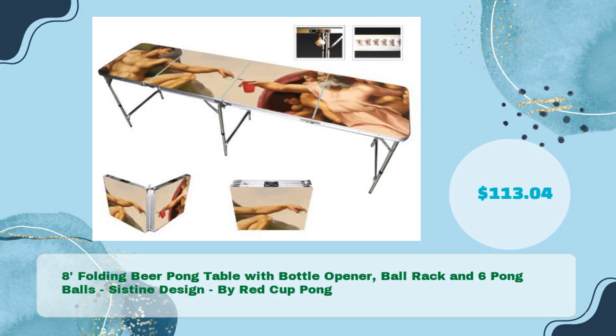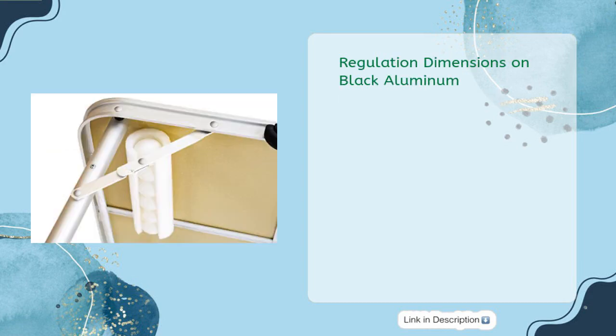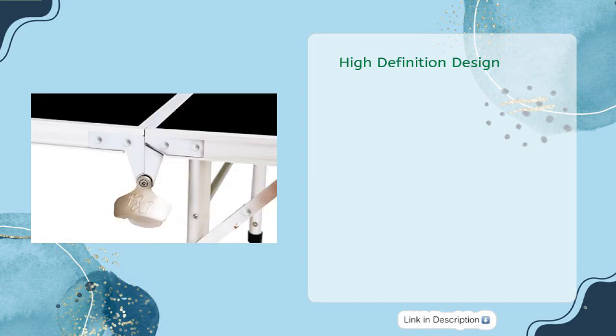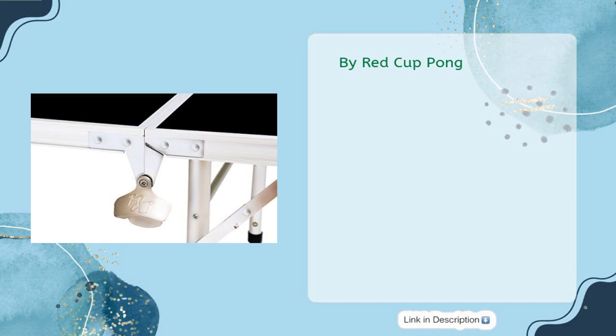Eight feet folding beer pong table with bottle opener, ball rack, and six pong balls. Cysteine design by Red Cup Pong, in just $113.04. Portable beer pong table folds into a two feet by two feet briefcase with carrying handles. Regulation dimensions, black aluminum, high definition design, six pong balls, and foam ball rack by Red Cup Pong.